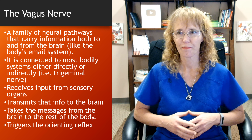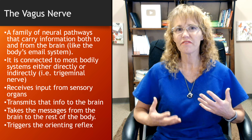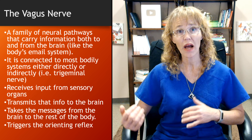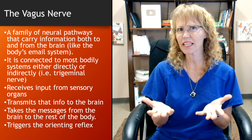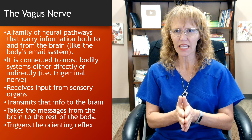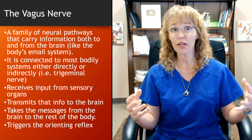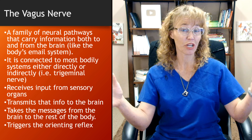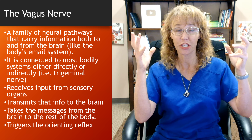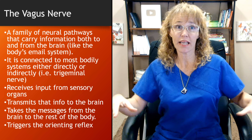A lot of people have started talking about the vagus nerve, but what is it? The vagus nerve is actually a family of neural pathways that carry information both to and from the brain. I think of it kind of like the body's email system or messenger system. The vagus nerve takes in sensory information either directly or by connection with other nerves like the trigeminal nerve, reports it to the brain, and the brain sends that information back out through the body and tells the body what to do.